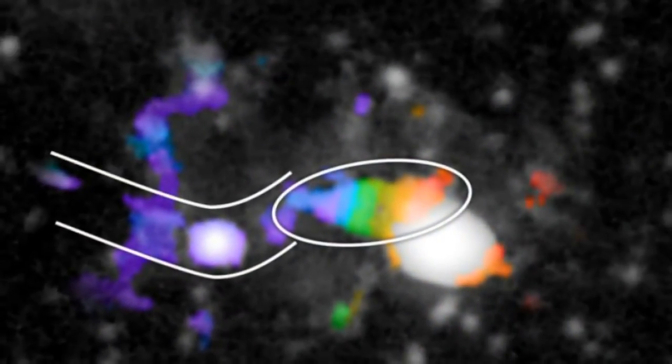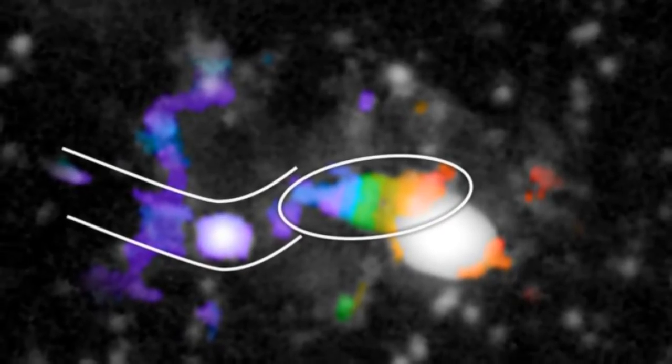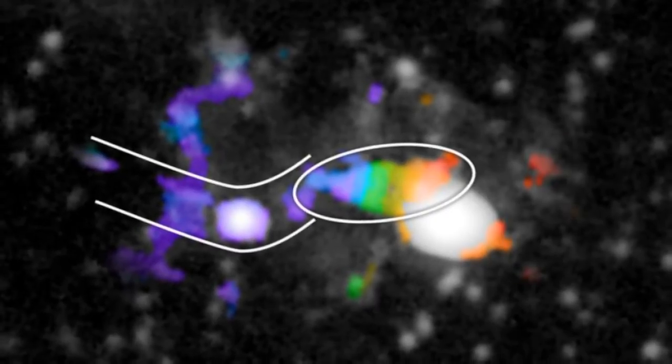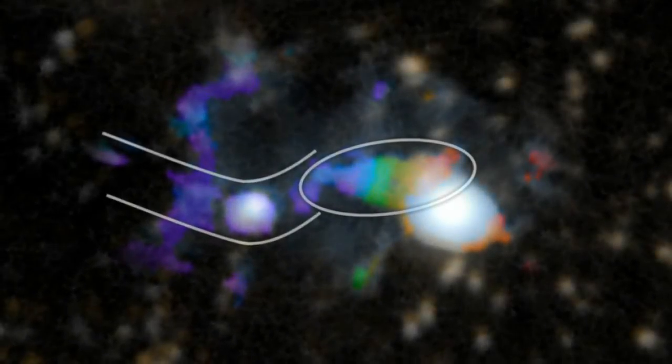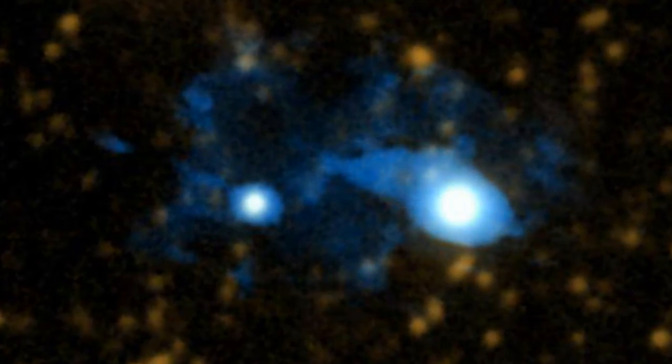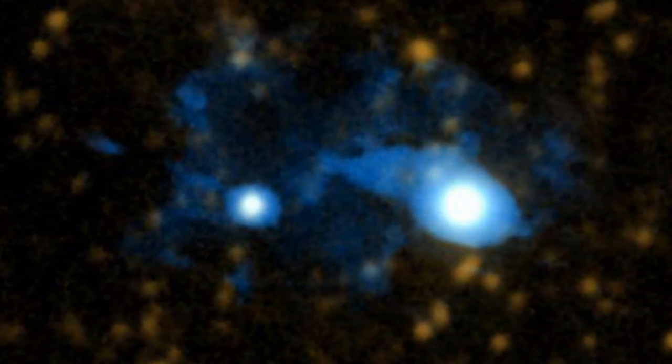The finding provides the strongest observational support yet for what is known as the Cold Flow model of galaxy formation. That model holds that in the early universe, relatively cool gas funneled down from the Cosmic Web directly into galaxies, fueling rapid star formation.